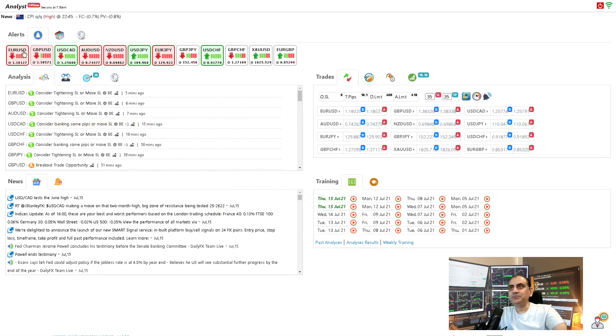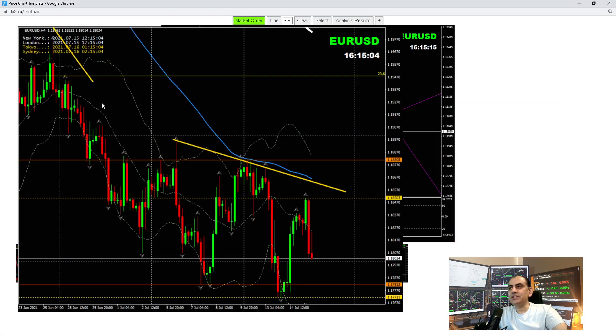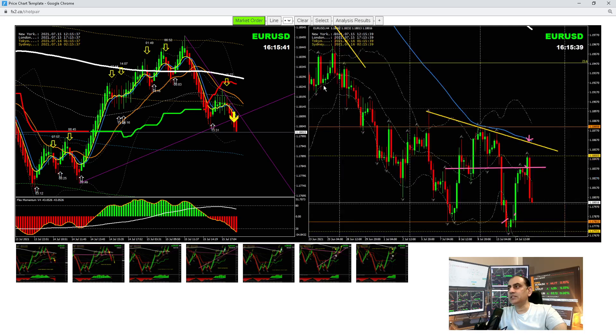EUR/USD: if you look at the four-hour chart from yesterday, we were long. If you haven't seen my yesterday's analysis, the video link is given in the video description. We were long from yesterday and, to be honest, we were expecting price to break a previous level and hit a target. Later on we had a false breakout, and at the New York session we went short on EUR/USD.